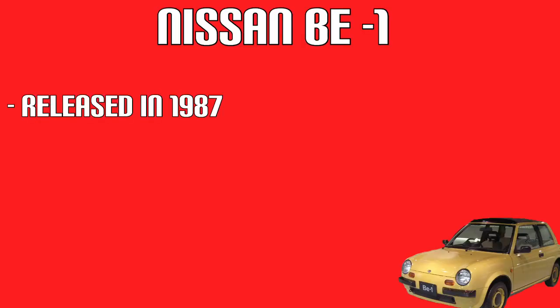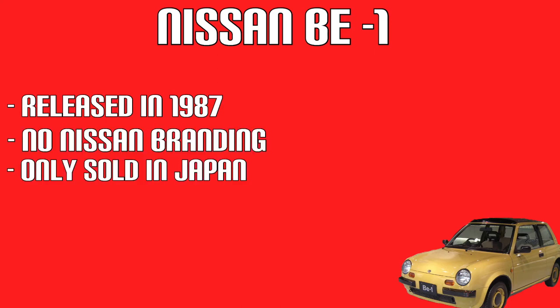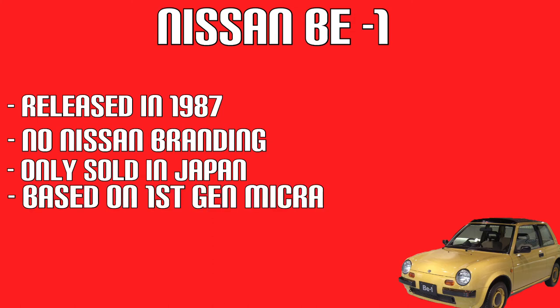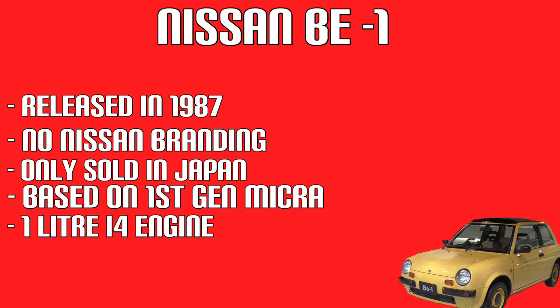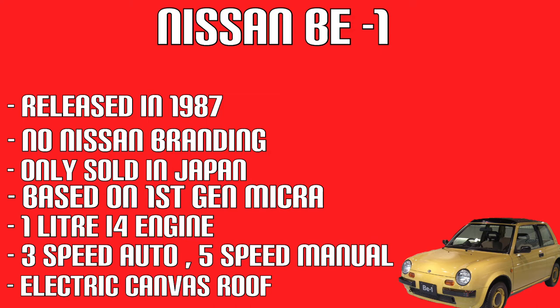In 1987, Nissan released a retro fashionable little city car called the BE-1. It didn't have any Nissan branding and was only sold in Japan. It was based on the first gen Micra and had a 1.0L inline 4 engine. Transmission wise, a 3-speed auto and a 5-speed manual were available. Other options included an electronically operated canvas roof.